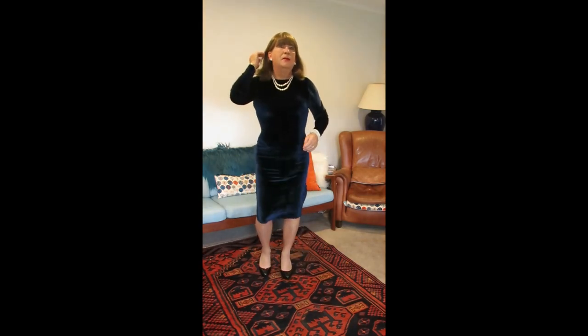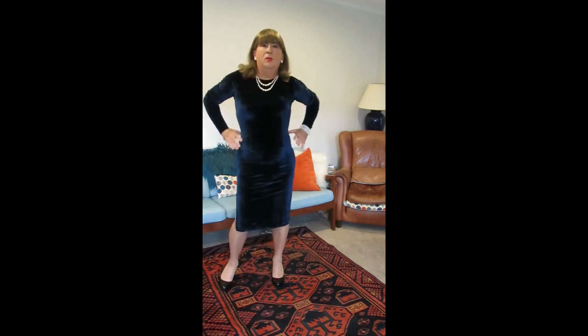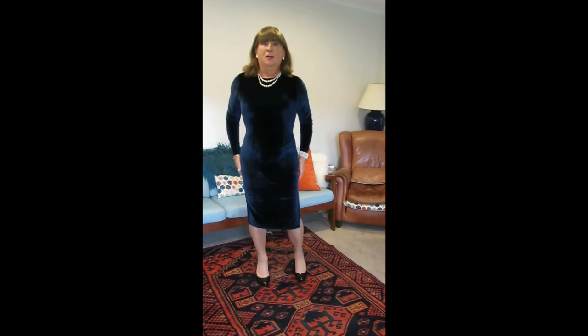Hi everybody, Trixie here again. This is a velvet dress that I bought some years ago from Boohoo. It's tight fitting without being restrictive — it's very comfortable to wear. Sometimes these dresses can show off the curves, but also show off the lumpy bits that you don't want people to see. But this one is fine. It's gorgeous.